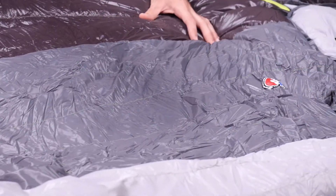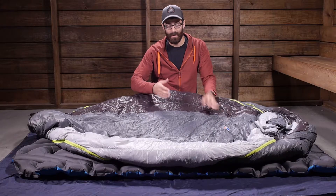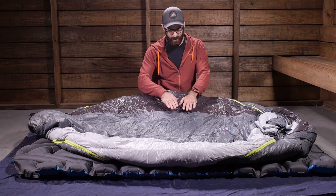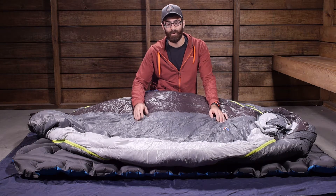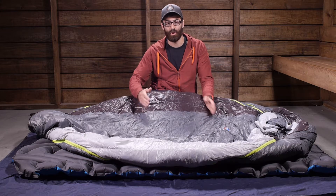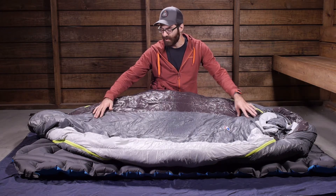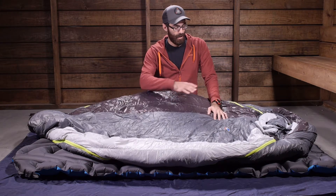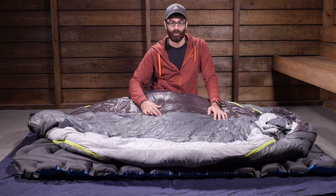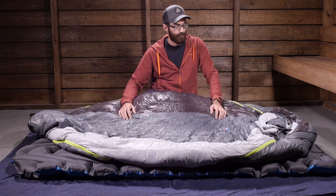A cool design with the baffles of this bag is the Insotect Flow baffle system. There are flow gates strategically placed throughout the baffles that stabilize the down so there is no shifting, but allow warm air to travel through those flow gates so you maintain equal warmth throughout the entire bag.